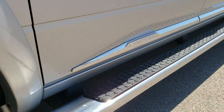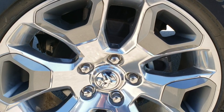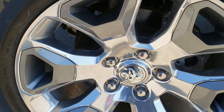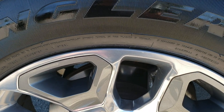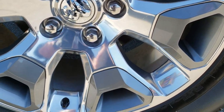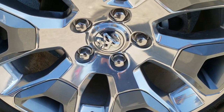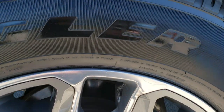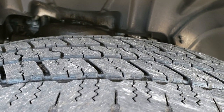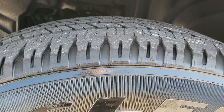Factory chrome step bars — they are wheel-to-wheel steps. 20-inch painted alloy rims with painted pockets and polished aluminum rims, no major scuffs or scrapes on them. It has Goodyear Wrangler SRA 275/60R20 tires, and these tires have right around half the tread left, maybe just a hair under.